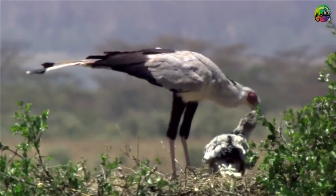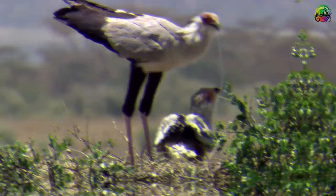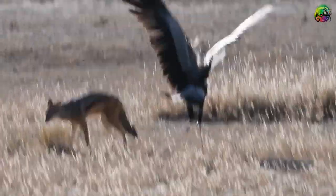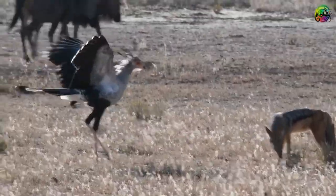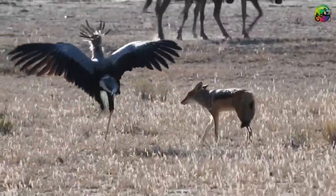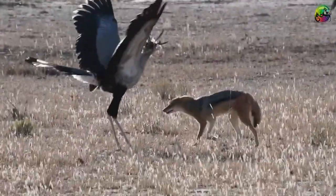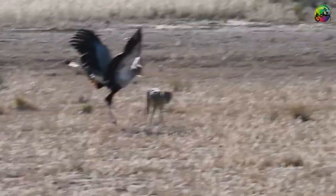Secretary birds are also known to repeatedly strike snakes like cobras on the head to kill or immobilize them. Their scientific name, Sagittarius serpentarius, translates to 'snake archer.' When they attack, they spread their wings and raise their feathered crest — not only as a display of power and intimidation but also as a distraction, since a snake bite on the feathers will not hurt the bird due to the lack of flesh underneath.